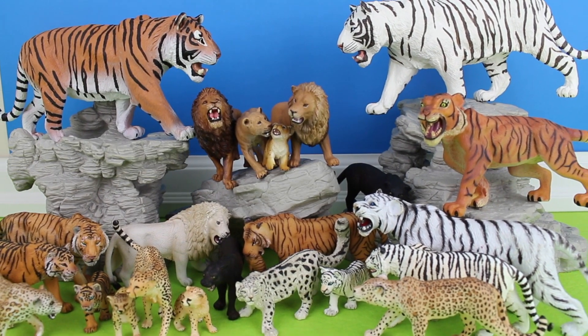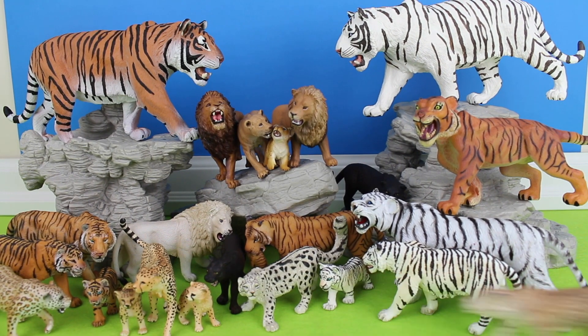Hey guys, it's Wendy. I'm showing you some of my wild cat collection.